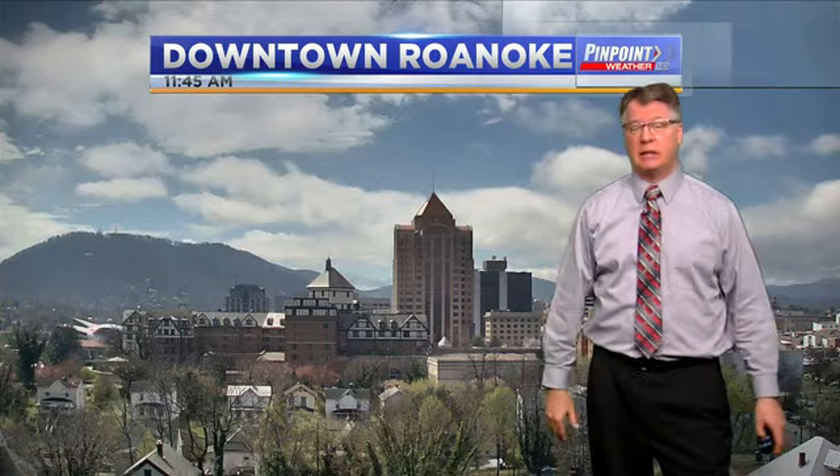At 11:45, the skies cleared out — mostly sunny skies. So a lot of us are going, looks like a pretty decent day once that rain got out of here. Not necessarily, because what we can expect in the afternoon is an opportunity for this sun to kind of bake the ground, and then that'll start to churn things up and get us heating again in the afternoon.